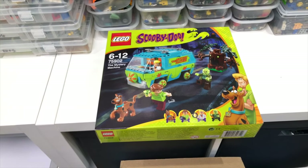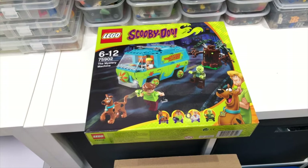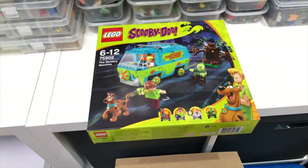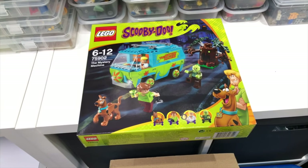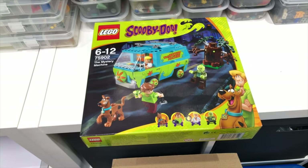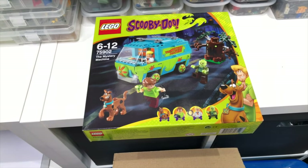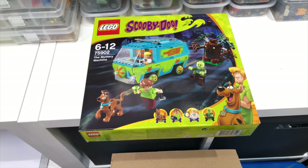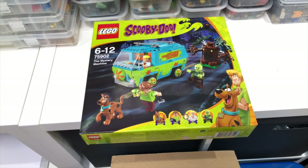This is a great little set going out the door courtesy of eBay. I'd had this one for quite a while — always one I wanted to build myself — but with the increased value on the Scooby-Doo stuff these days, it's just hard to hold on to. It sold for £110. My method: get it listed, let it keep repeating, don't take any silly offers, and eventually it will sell.